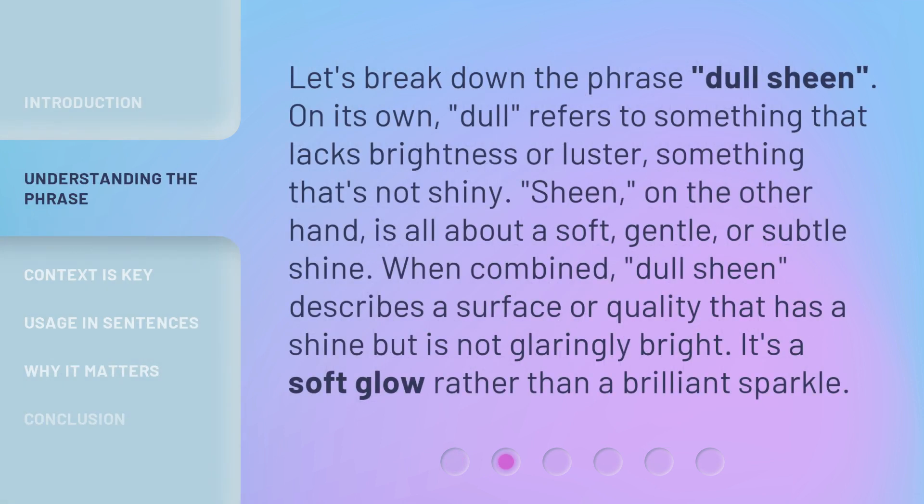Let's break down the phrase 'dull sheen.' On its own, 'dull' refers to something that lacks brightness or luster — something that's not shiny. 'Sheen,' on the other hand, is all about a soft, gentle, or subtle shine. When combined, 'dull sheen' describes a surface or quality that has a shine but is not glaringly bright. It's a soft glow rather than a brilliant sparkle.